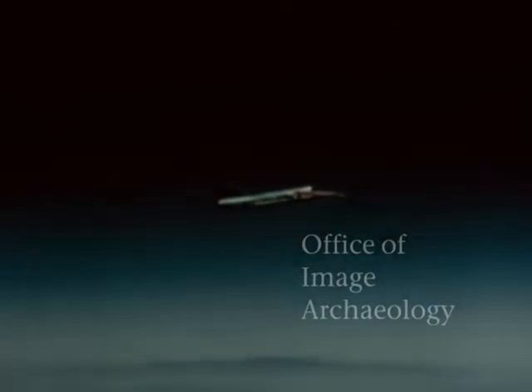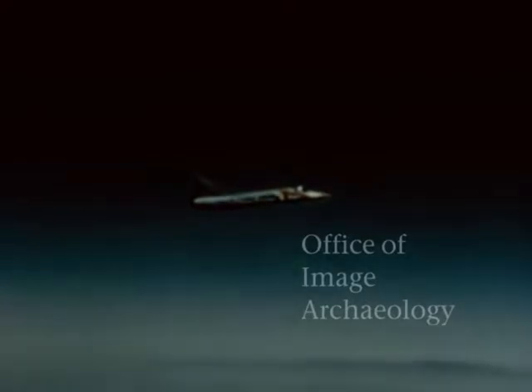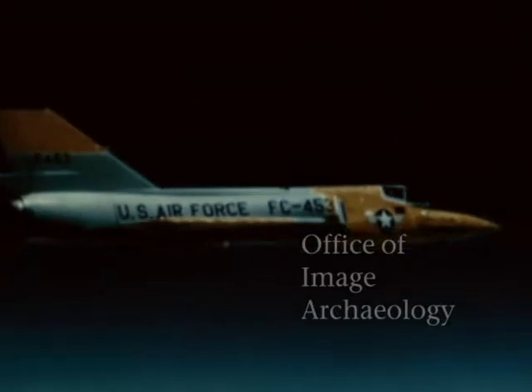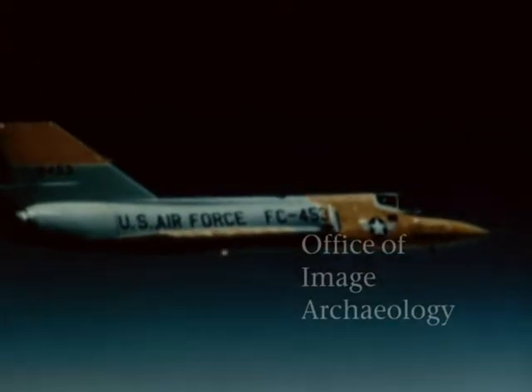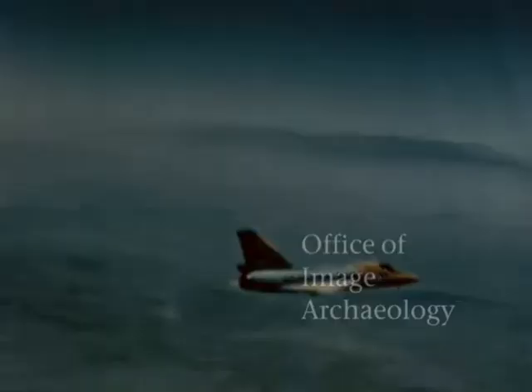The tactical versions of the Convair F-106A single-place and the F-106B dual-place are supersonic Mach 2 aircraft, powered by the Pratt & Whitney J-75 P-17 engine. Both carry their armament internally, with basic armament for each consisting of four Falcon missiles and one MB-1 nuclear rocket.